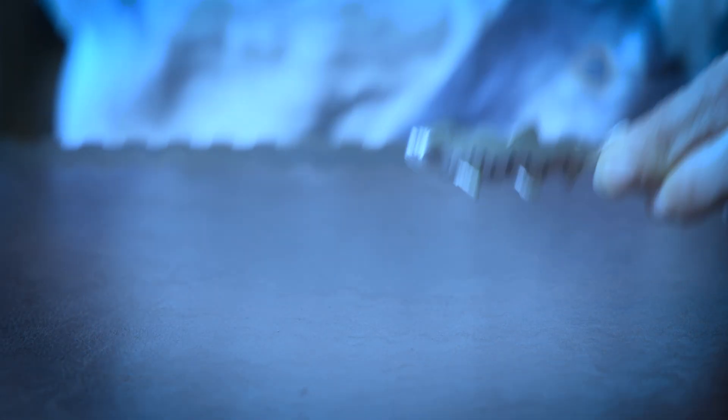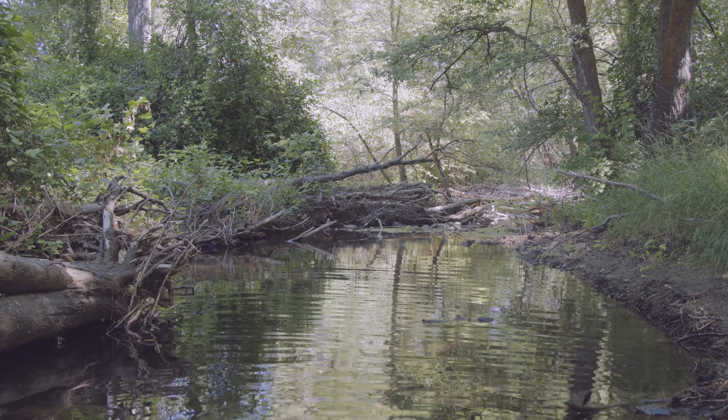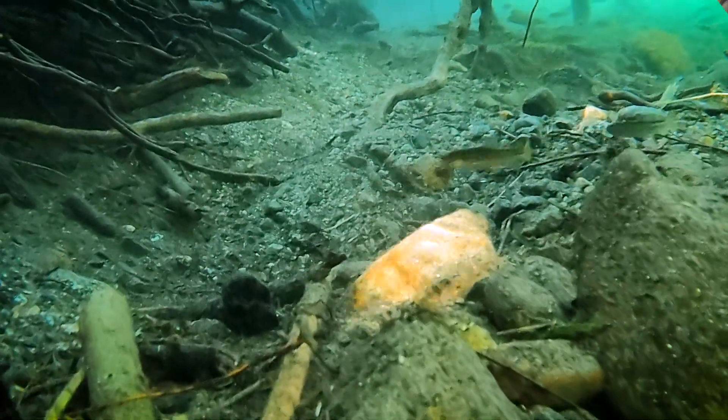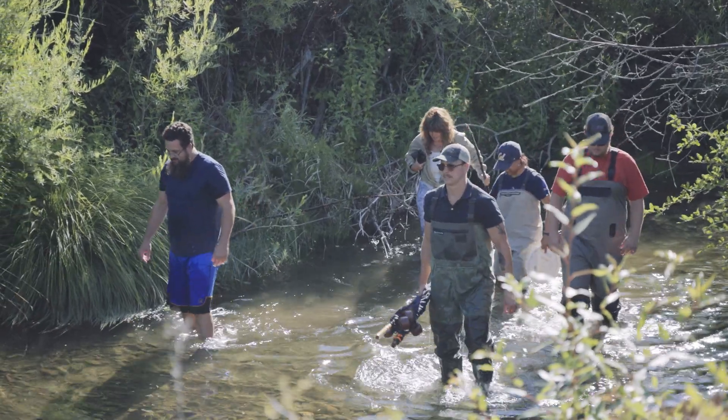In the ocean, they get even bigger before returning back to the streams where they were born to reproduce, also known as spawning. While these fish grow, local teams from the Scott River Watershed Council and the Quartz Valley Indian Reservation study them.